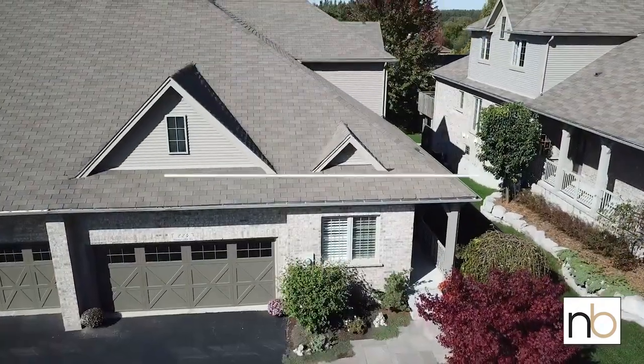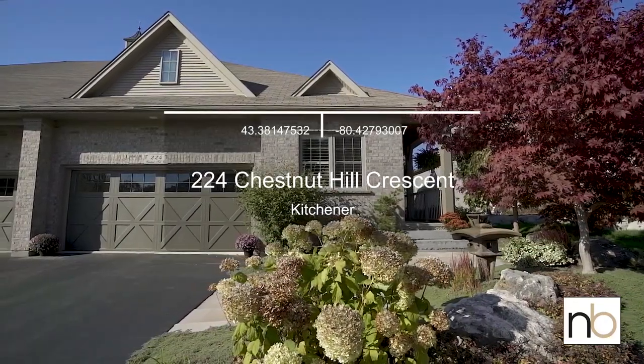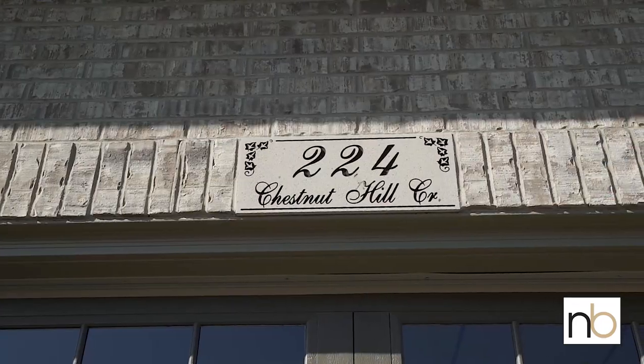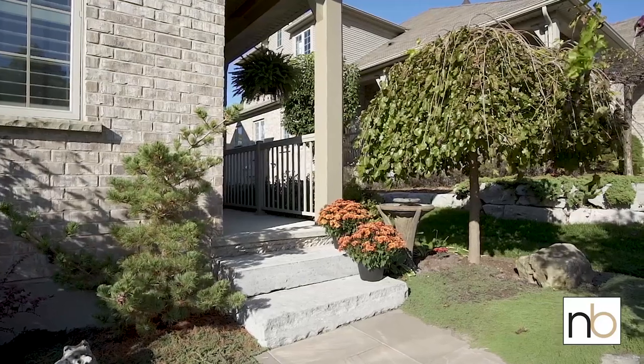Nestled in a mature residential neighborhood, this luxury townhome is close to restaurants, shopping, and offers easy 401 access. Welcome to 224 Chestnut Hill Crescent in Kitchener.